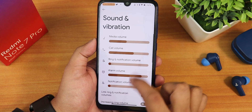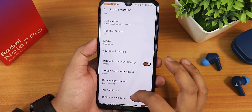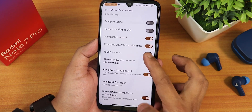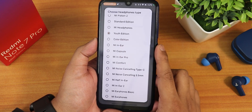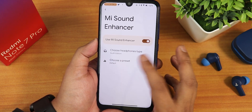In sound and vibration, we have media, call, and ring volume controls, live caption, vibration and haptics. Scrolling down, there's screenshot sound, charging sound and vibration, and per-app volume control. In Mi Sound Enhancer, we have audio presets and the Moto Dolby audio.